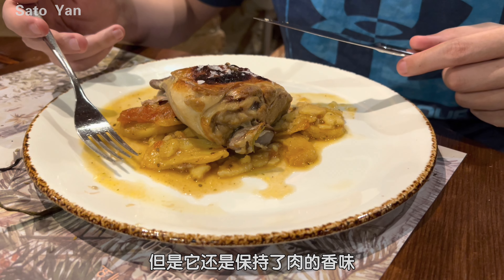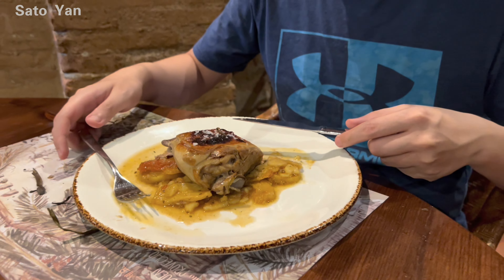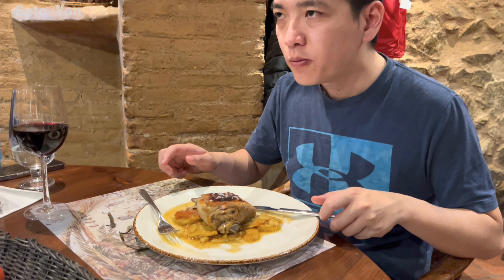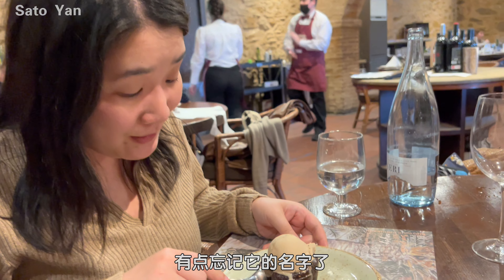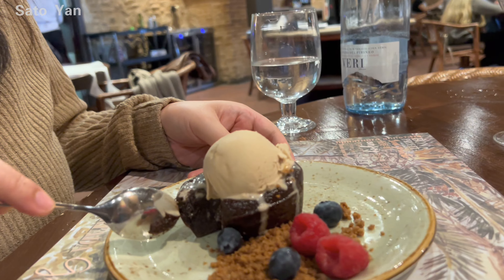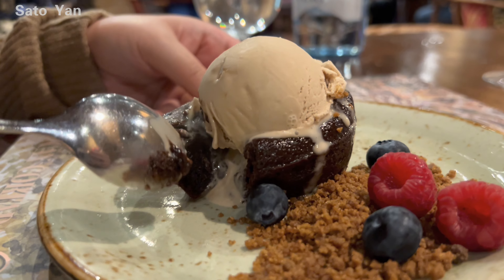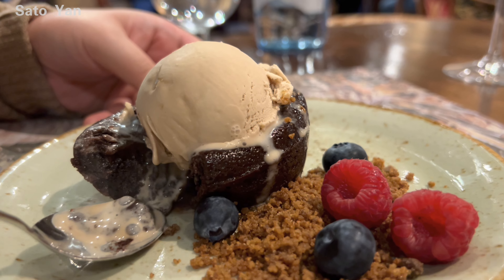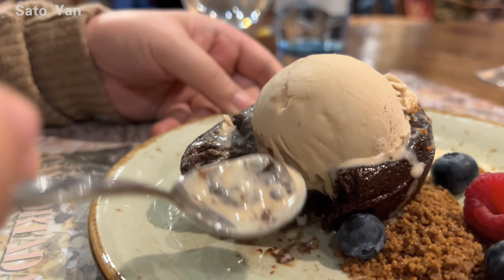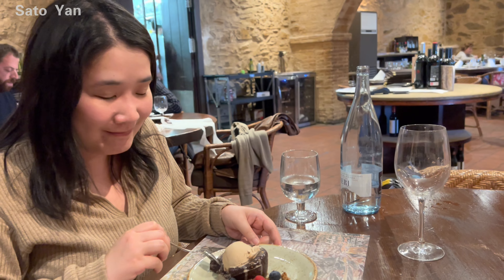What's the flavor? It's lamb — very strong lamb flavor. The dessert is very hot inside. The chocolate ones are so good — I think it's ice cream and chocolate, and it's really good.